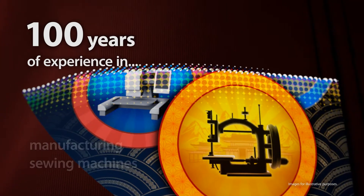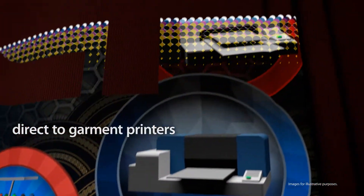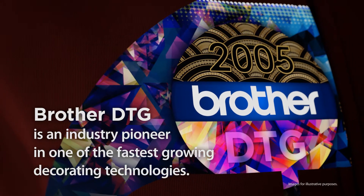Brother knows the garment industry. With 100 years of experience in manufacturing sewing machines, embroidery equipment, and direct to garment printers, Brother DTG is an industry pioneer in one of the fastest growing decorating technologies.